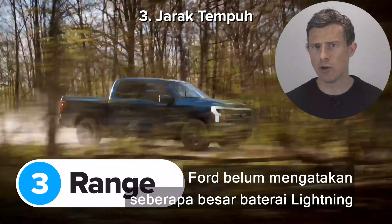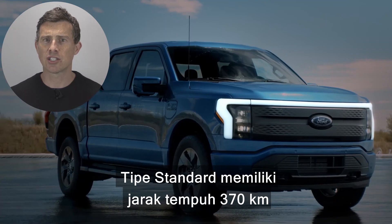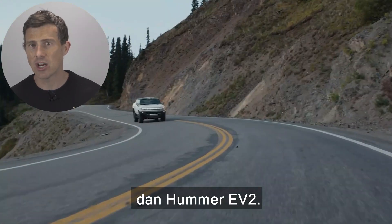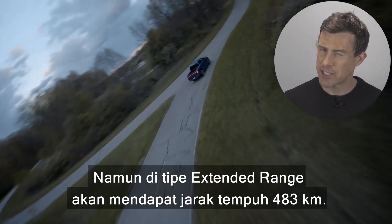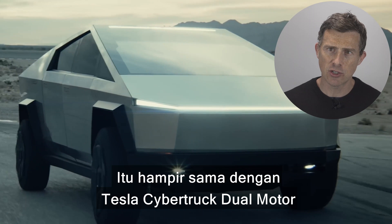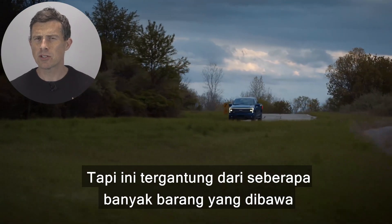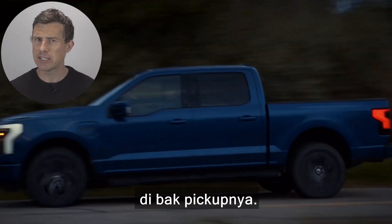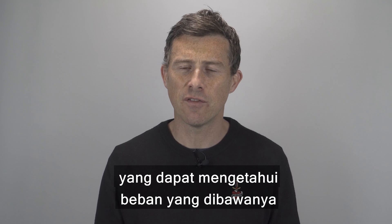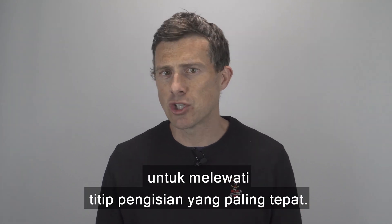Ford hasn't said how big the battery is going to be in the new Lightning, but it has confirmed there'll be a standard range model and an extended range version. The standard truck has 230 miles of range, which is less than the 250 miles you get in an entry-level Tesla Cybertruck and Hummer EV2. Go for an extended range model though and you get 300 miles of claimed range — about the same as a dual-motor Tesla Cybertruck, a Rivian R1T, and the Hummer EV2X. The Lightning also has sensors that can tell how much stuff it's carrying, so it can gauge how this affects your range and plan a route past the most suitable charging points.